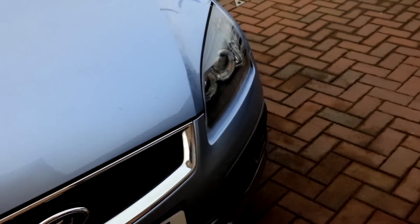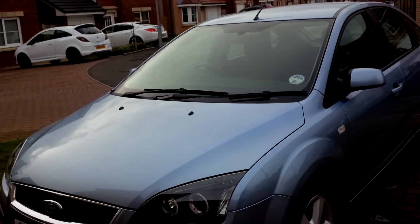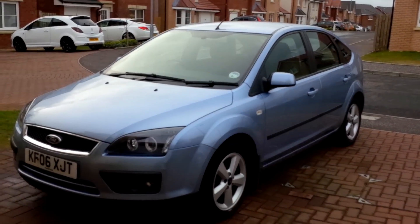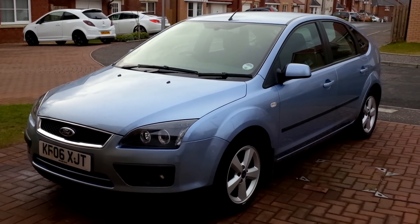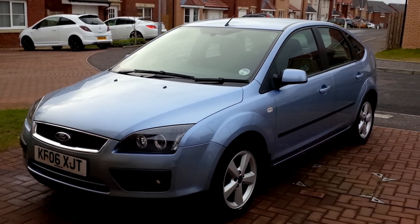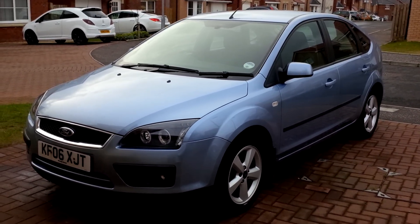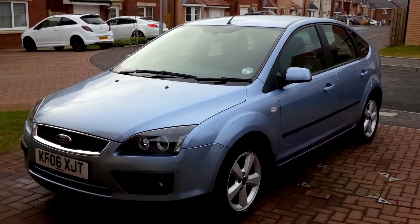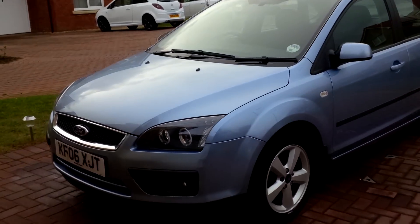I've had the car for about six months. I'm only really selling it because I work at sea and my partner already has a car, so there's really no need for two cars in the household. I really don't want to sell mine but what the boss says goes — sorry to see it go.